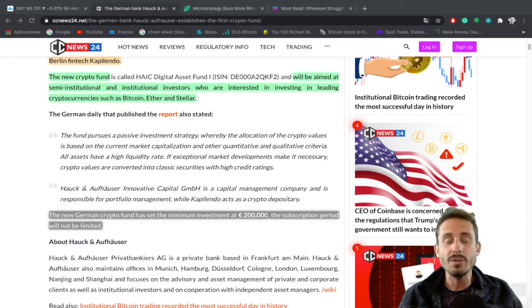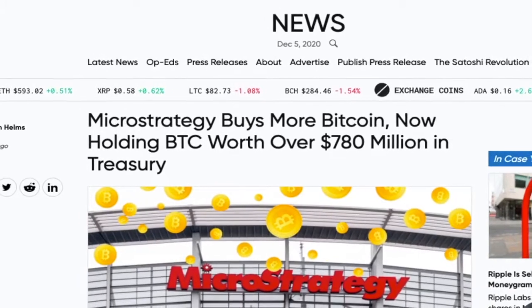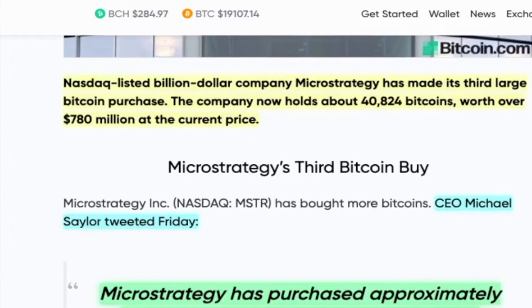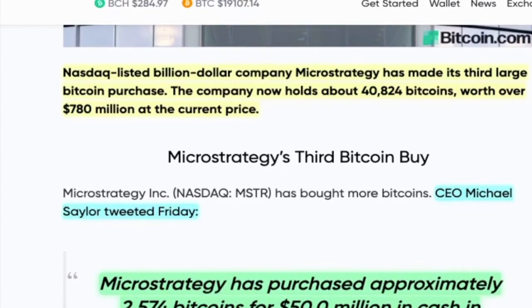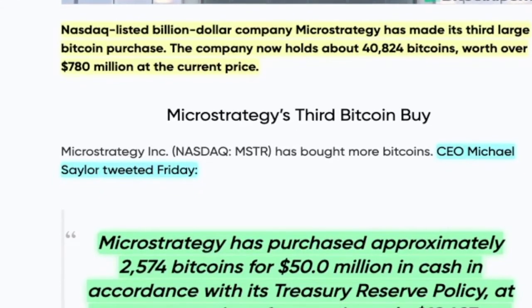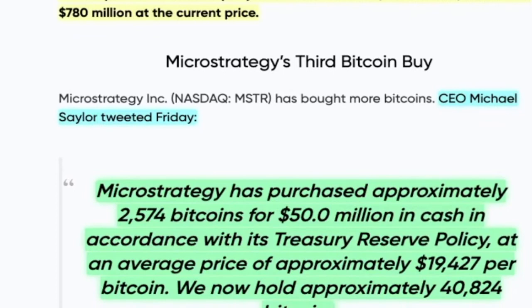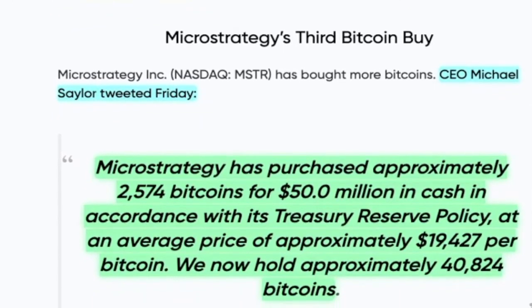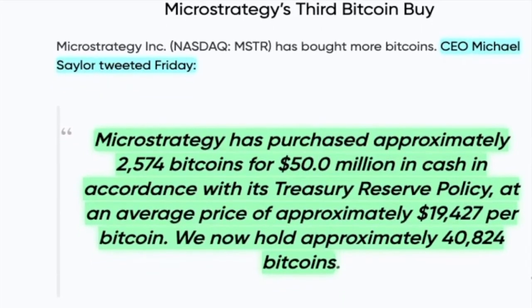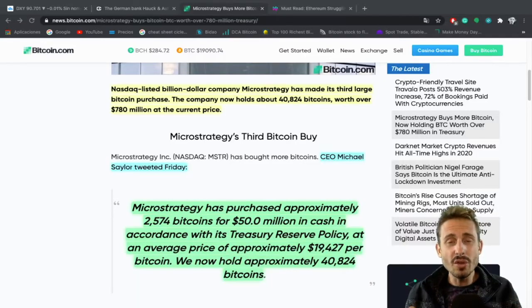If you are new to crypto, I'll be linking you to the Bitcoin Sensors website because we've got great tutorials on how to buy and store crypto. Checking out the extremely bullish news of the week: MicroStrategy buys more Bitcoin, now holding BTC worth over 780 million dollars in treasury. Nasdaq-listed billion dollar company MicroStrategy has made its third large Bitcoin purchase. The company now holds about 40,824 Bitcoin worth over 780 million dollars at the current price. CEO Michael Saylor tweeted on Friday that MicroStrategy purchased approximately 2,574 Bitcoin for 50 million dollars in cash at an average price of approximately $19,427 per Bitcoin. This is a huge amount of Bitcoin purchased in less than a week and is extremely bullish for the Bitcoin price.